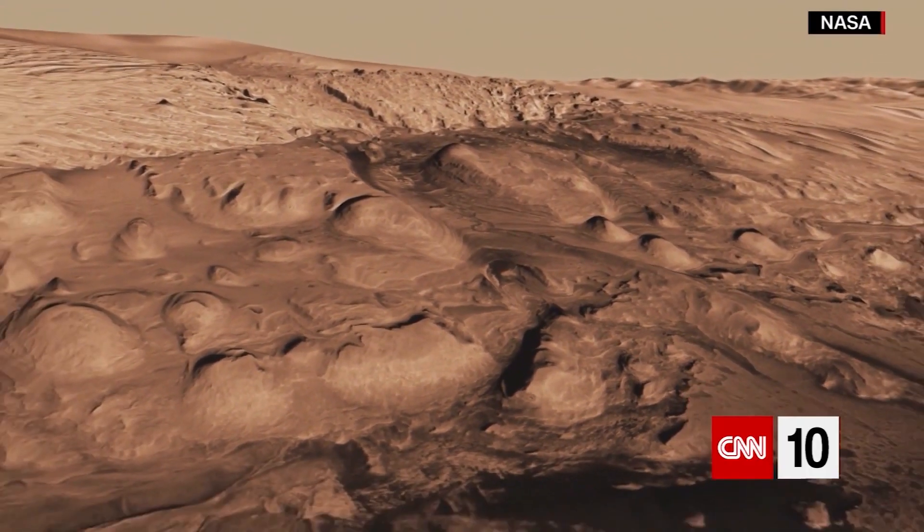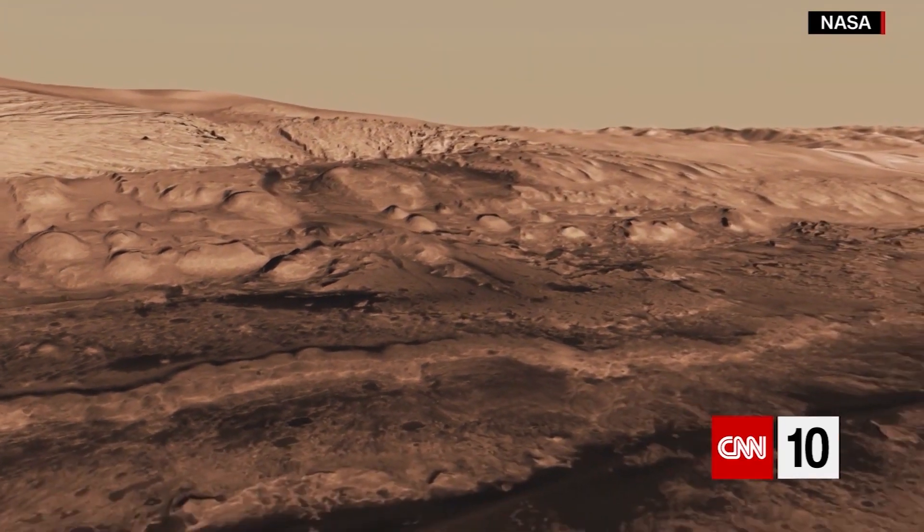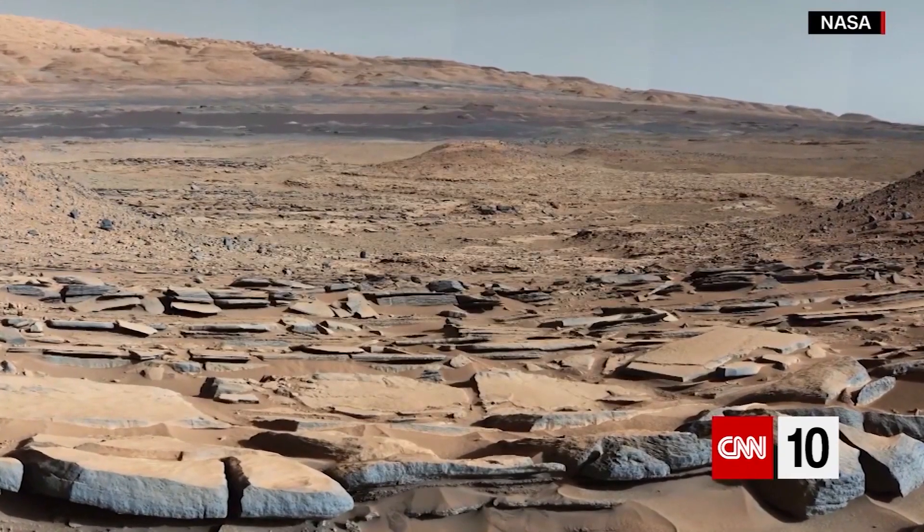Right now, NASA has or is participating in six active missions to Mars. It's planning to launch another this summer, and it's looking to hire someone to oversee a new program planned for the years ahead. The Mars Sample Return mission would have the goal of bringing Martian rock and soil back to Earth, and its director could make up to $188,000 a year.